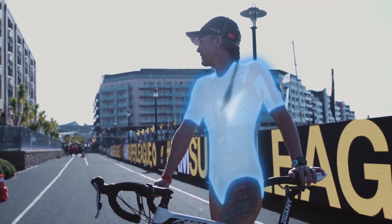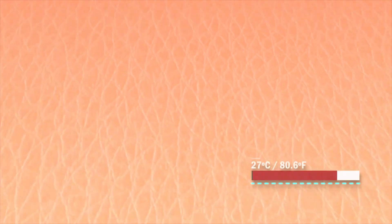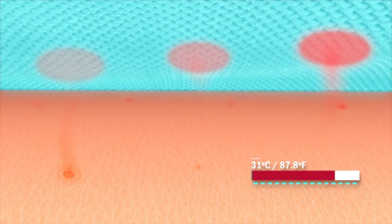Now let's talk about adaptability. Imagine your Smart Fabric as your personal climate control. These fabrics can adjust to changing environmental conditions, ensuring you're always at your most comfortable. They regulate body temperature by tweaking insulation properties, making them the ideal companion for any season or situation.